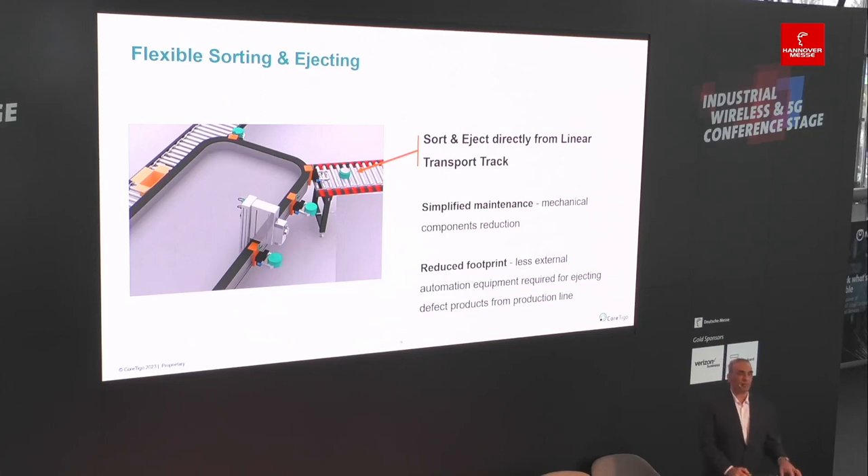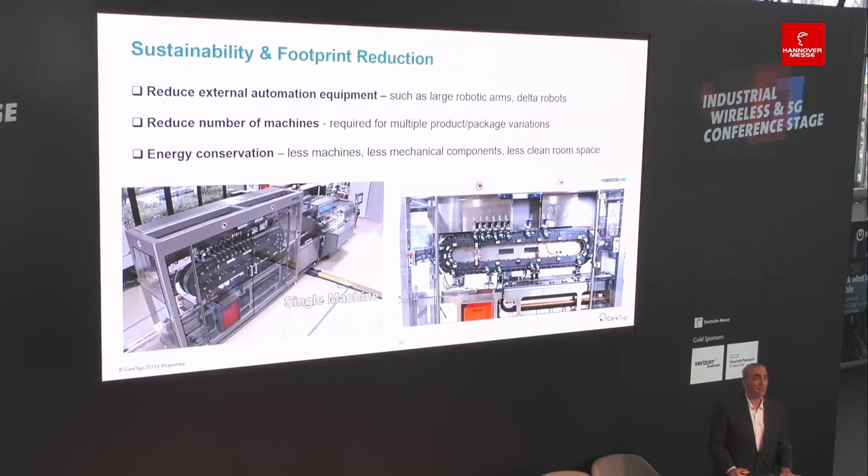On that same conveyor system, I can also do sort and eject — running through a station that takes a picture and inspects the product, then ejecting or releasing the product automatically from the mover without an external robotic arm. This is the smart transport track system with approximately 16 movers on each loop, with grippers controlled wirelessly. The result is less mechanical components, less machine footprint, no external robotic arms or Delta robots, reduced space on the shop floor, fewer machines because a single machine supports multiple products and packages, conserved energy, and — critically for pharmaceuticals or battery manufacturing — smaller clean rooms that cost less to maintain.